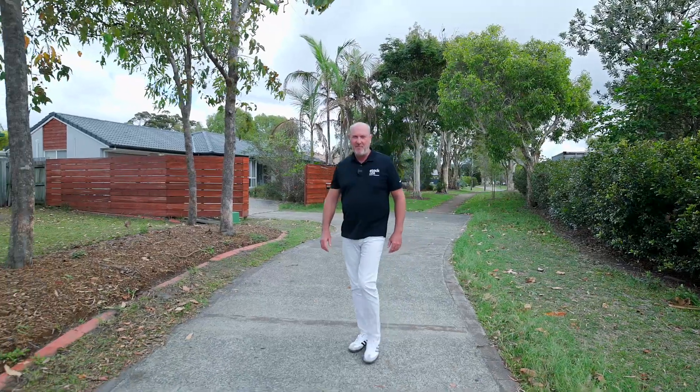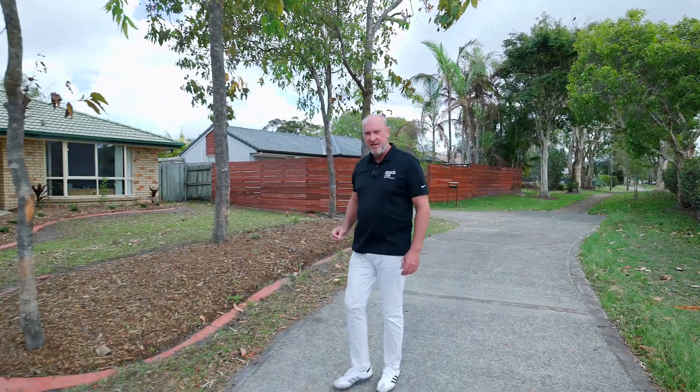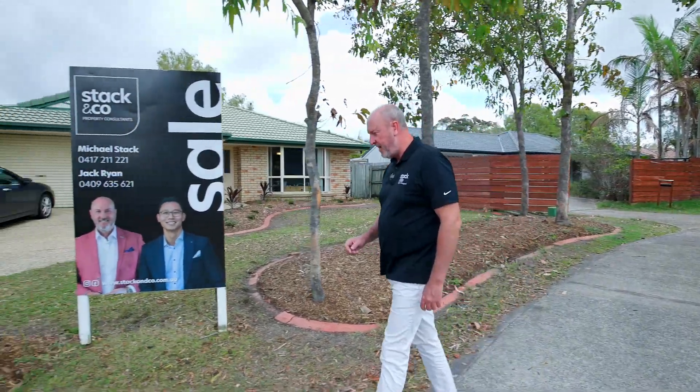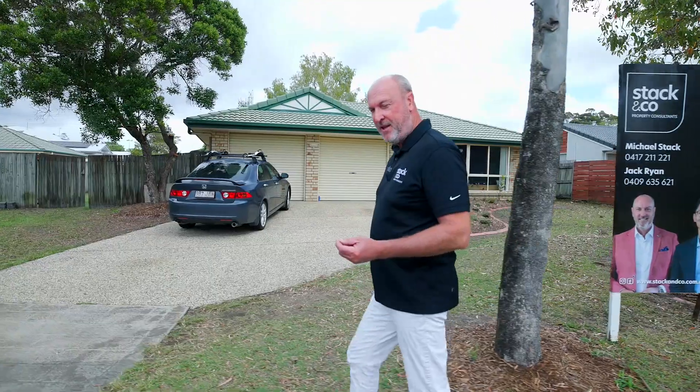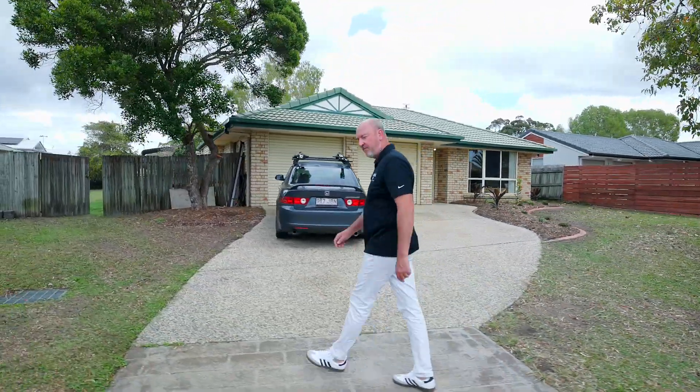Hey buyers, Michael Stack here from Stack & Co Property Consultants. We're at our latest listing at 14 Bridgewater Court in Sippy Downs. It's a great opportunity but it's so fresh to the market, so new that we've even had to get Jack to help mow the grass to get it ready for today's photos.